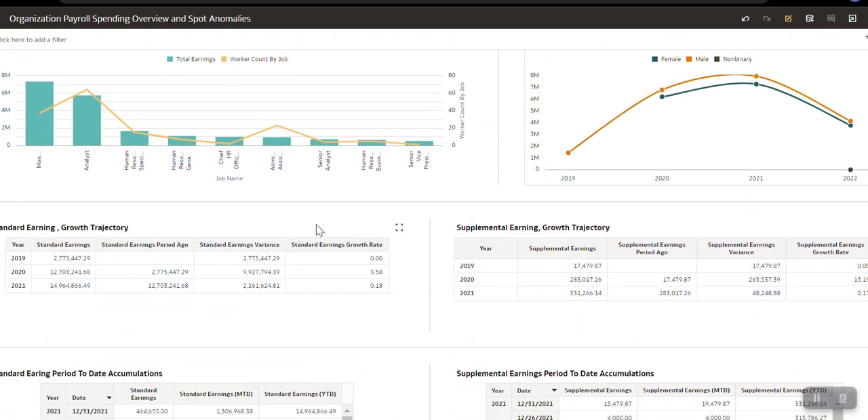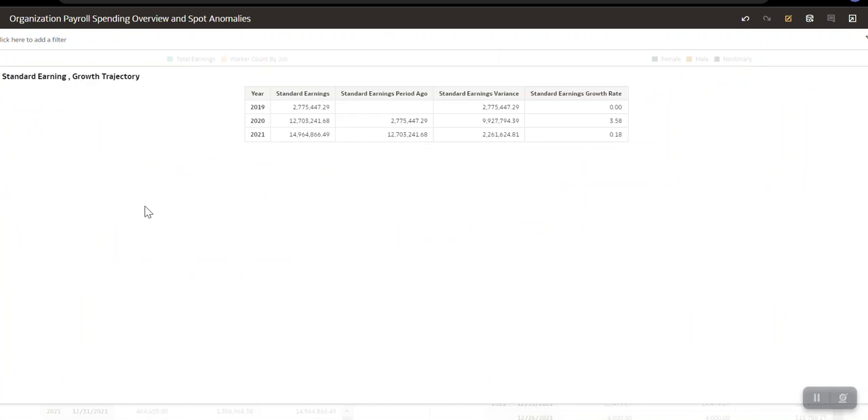The tabular formats shown for standard earning and supplemental earning utilize all the out-of-the-box measures we just talked about. In 2019, what is my standard earning? In 2020, how much? In 2021, how much? So in 2021, I can see how much was paid in 2019, what is the difference between 2019 and 2020, and what is the growth rate in 2020. Since it's positive, that means 2020 paid more than 2019. In 2021, it has decreased — the amount is lesser than 2020. Similarly, for supplemental earning, similar analysis and graphs can be plotted.